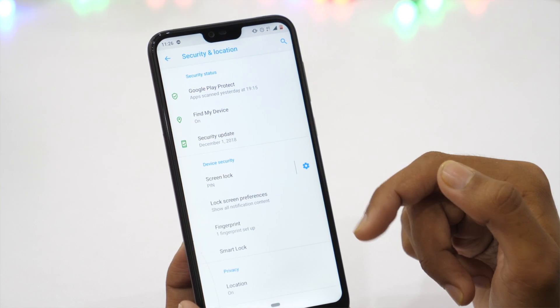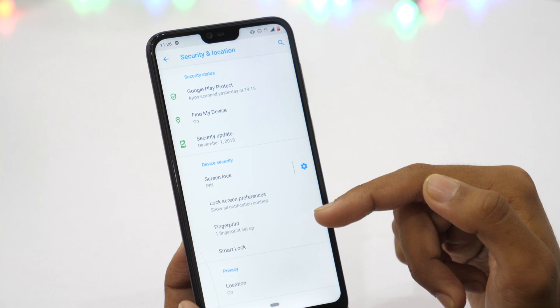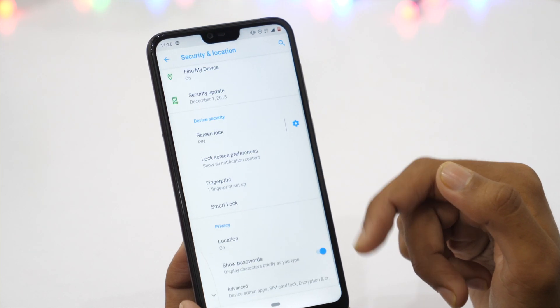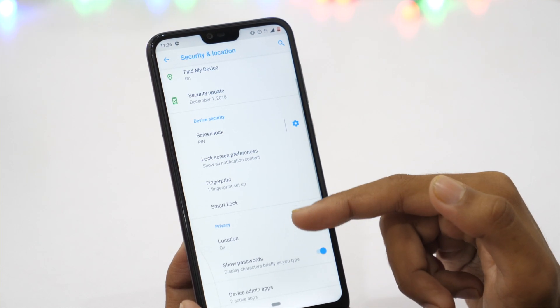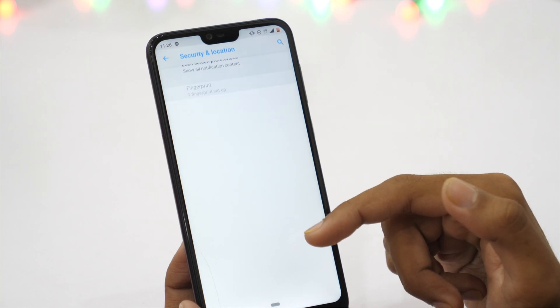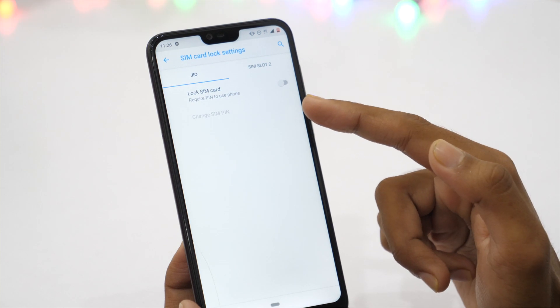Regarding SIM card lock — before enabling it, make sure you contact your cellular network provider and get the PUK code for your SIM card, so that if something goes wrong, you can easily fix it. If you enable SIM card lock functionality, you will require a PIN to use your SIM when you restart your phone. It's a nice security enhancement that saves you from the risk of unauthorized use of your SIM card.